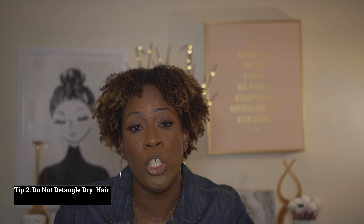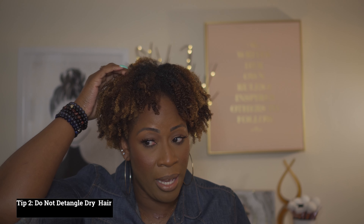Tip number two: do not detangle dry hair. Before I shampoo, I use a pre-poo, which helps me work through all the knots before going in with a clarifying shampoo. When your hair is already tangled and you shampoo, you create even more tangles. I recommend detangling prior to your first wash.